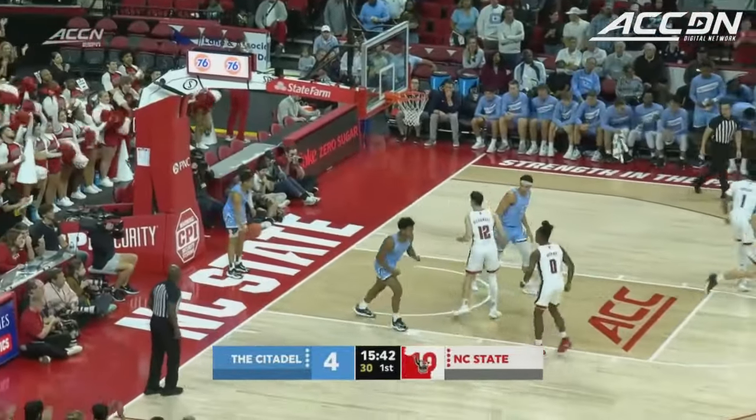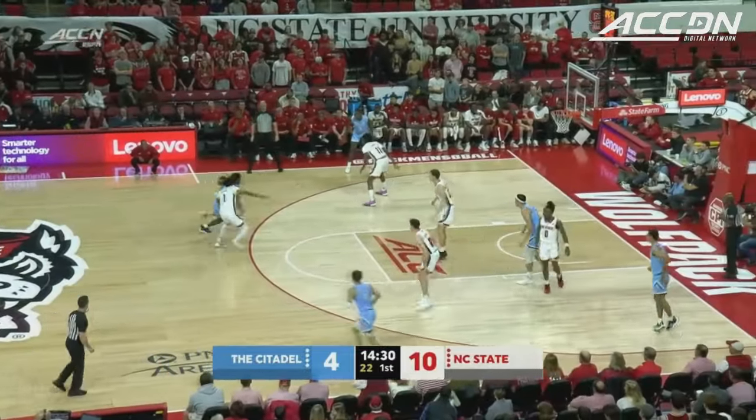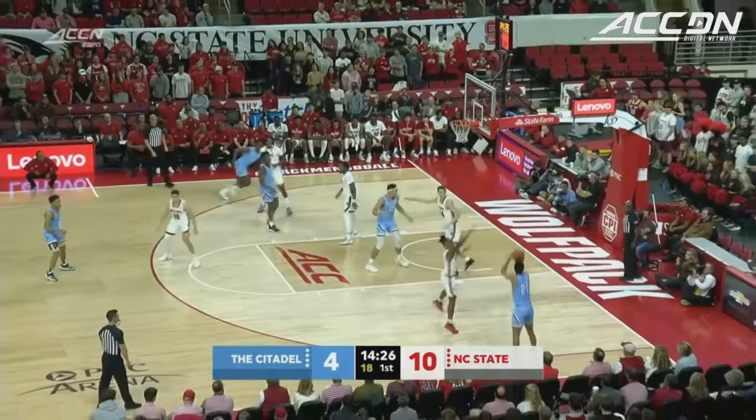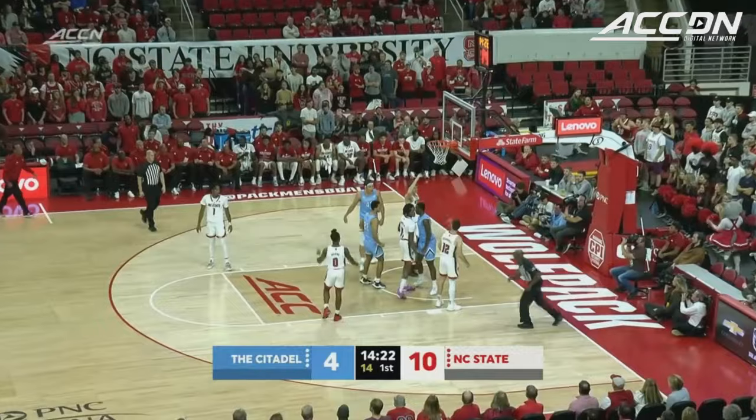O'Connell with a fast break bucket — his first in an NC State uniform. He knew that there were a lot of shots to be had and a lot of points that needed to be replaced, and he'd like to do some of it. They're going to need some guys to fill that void, especially taking guys off the bounce — that's one of the things I'm interested in seeing.